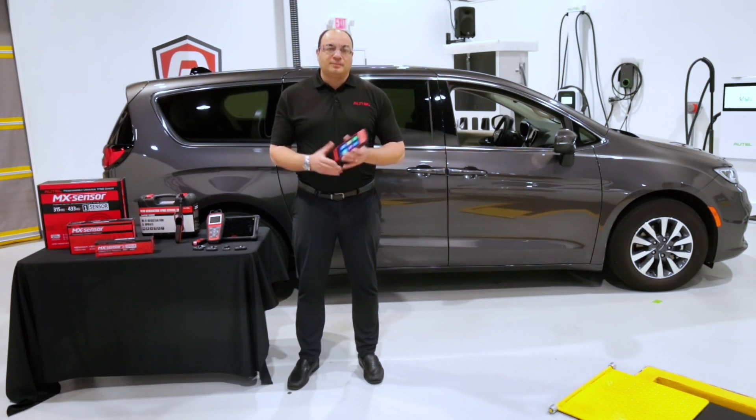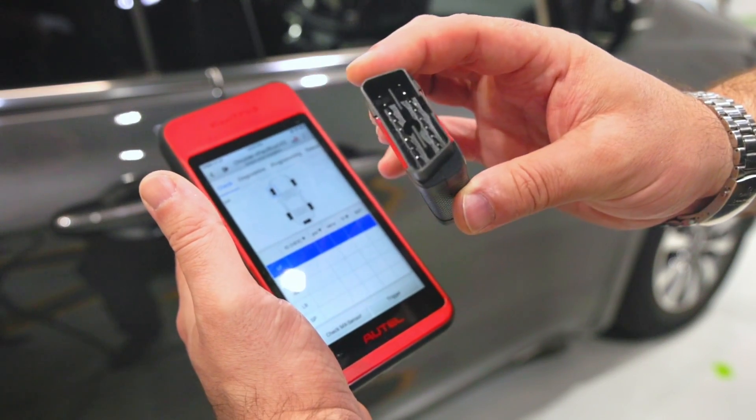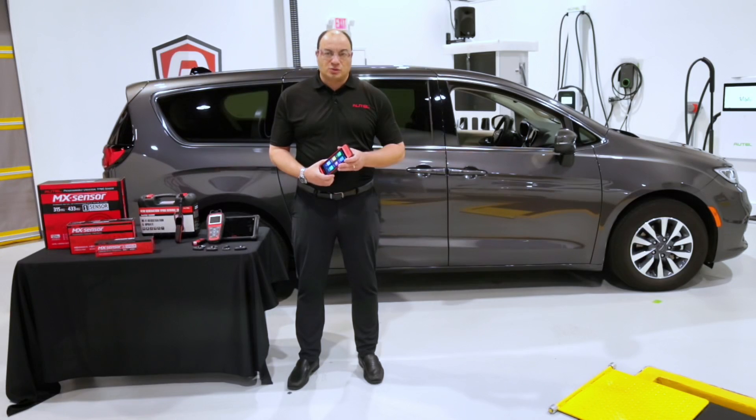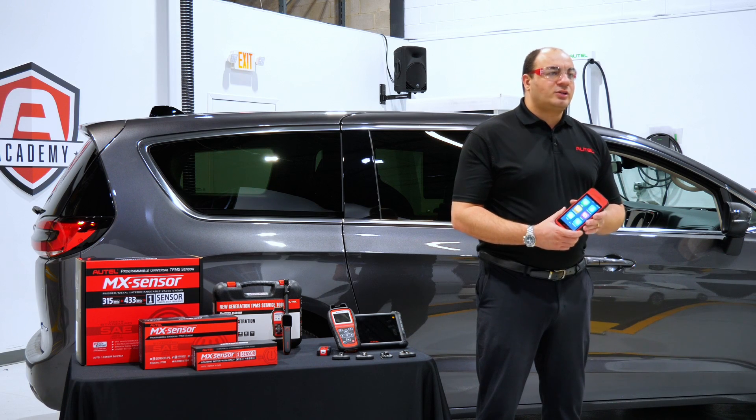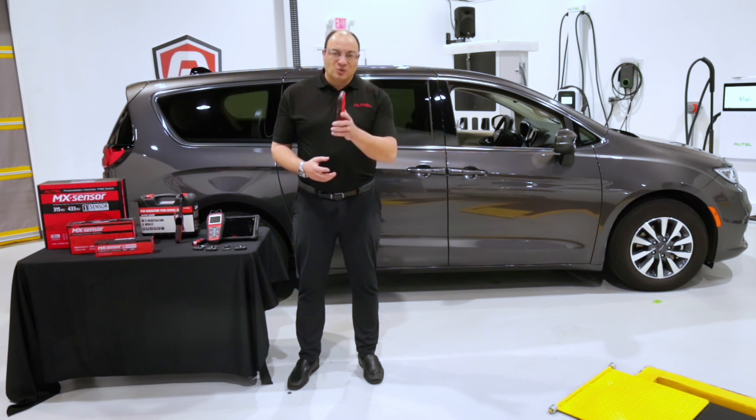It's just that simple. AutoAuth capability is available on a wide variety of Autel's advanced diagnostic and service tools. If you're not sure if your tool is AutoAuth capable, contact our tech support at 855-AUTEL-US. For more information about Autel's great products and services, visit us at Autel.com or contact your local Autel authorized dealer. Thanks for watching — we'll see you next time.